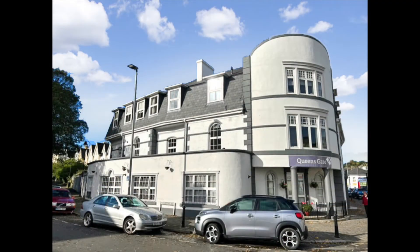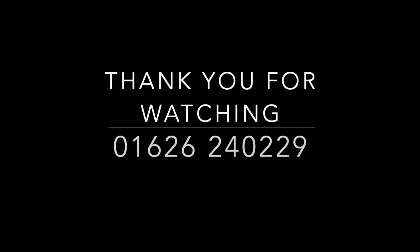Excellently located and ideal for the train station, this is a wonderful modern apartment and an early viewing is highly recommended. Thank you for watching — for more information please give us a call.